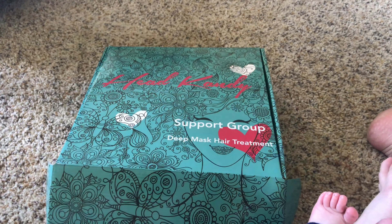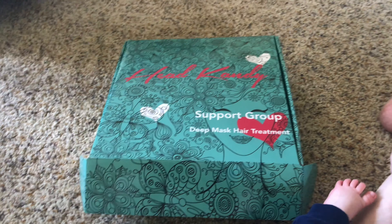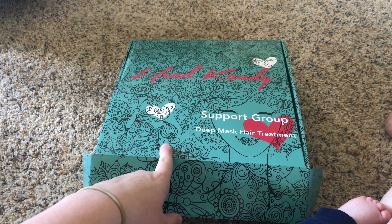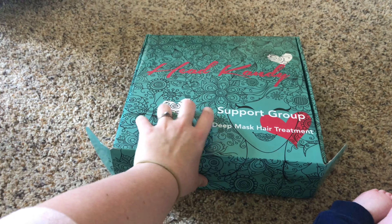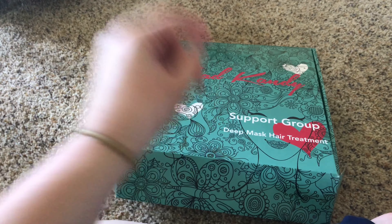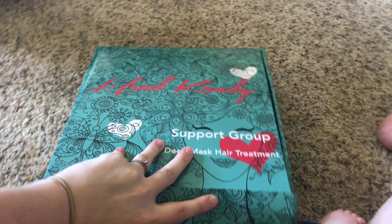Let me turn you around and show you what we have. Here is the box — and if you see little toes, I've got my little mini me here with me. You might also hear my little man. Here is the box, and this is from the company Head Candy, which right now has some of my very favorite hair products. I'll be sharing those in a future video.